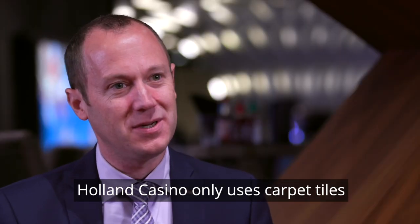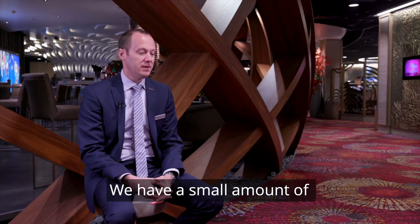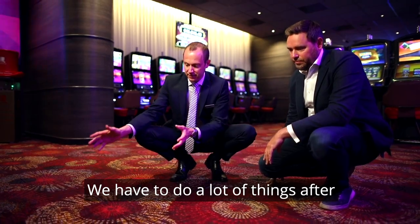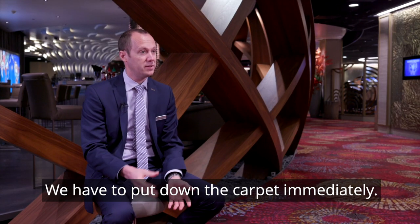Holland Casino only uses carpet tiles because they are ideal in the way we execute our projects. We have a small amount of time to create the new casino — we have to do a lot of things — and after some parts of the project are finished, we have to put down the carpet immediately.